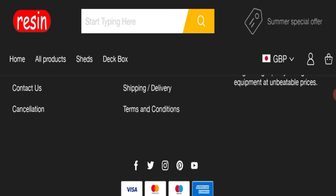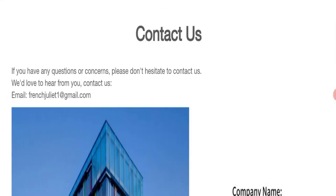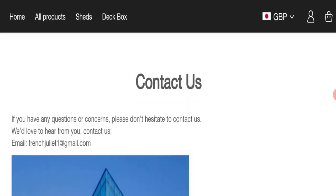Let's talk about the contact details — click here to the contact page. The email address does not match with the domain name, which is not a good sign.